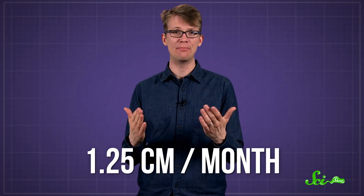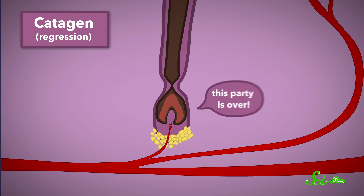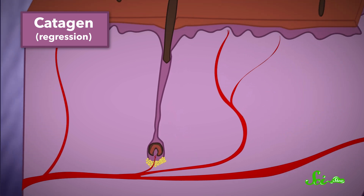During anagen, hair can grow up to one and a quarter centimeters every month, depending on where it's located on your body. The second phase is called catagen, and lasts about two weeks. Here the blood supply is cut off at the bottom of the follicle, which stops the production of new keratinocytes. So for that particular hair, the party is over. The follicle then shrinks to about a sixth of its original size, and the existing hair strand is pushed closer to the surface.